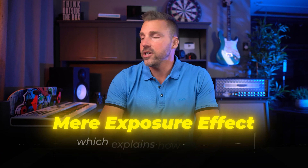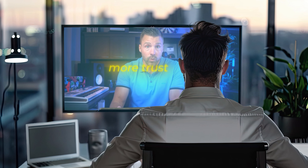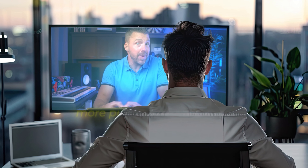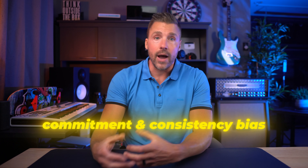Things like the mere exposure effect, which explains how the more often you see something, the more you like it. So by showing up regularly in front of your audience, you make them more comfortable with you, which leads them to trust you more, which then leads them to want to make more purchases, which of course leads to more sales. Not to mention commitment and consistency bias, which shows how when people start engaging with your brand in any way, shape or form, they're far more likely to continue doing so, which means customers move from initial interest to making a purchase quickly, easily, and with basically no persuasion required.